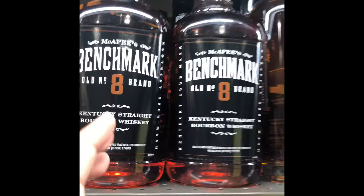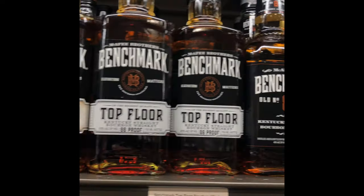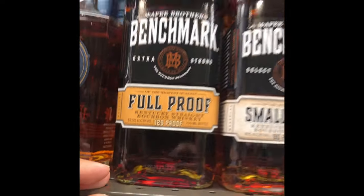We do have another one I have to show you. This whole line is amazing — the Benchmark line. If you're new into bourbon whiskey, this whole line is great. This is my favorite one — the Foolproof. Amazing price.